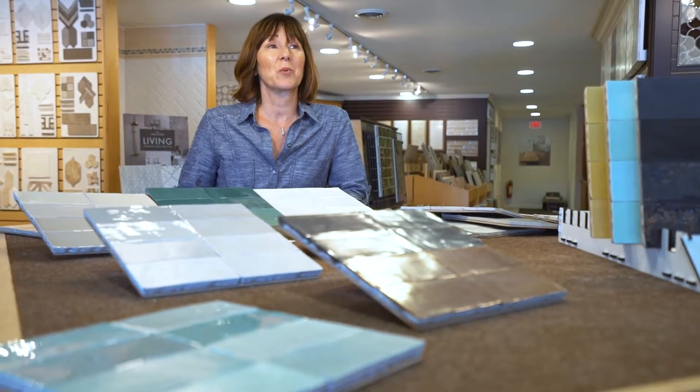My husband and I previewed a lot of really great new products at Coverings this year and it's always interesting for us to walk into the display put out by Wow! And this year when we went — wow, it was incredible the things that we saw there.